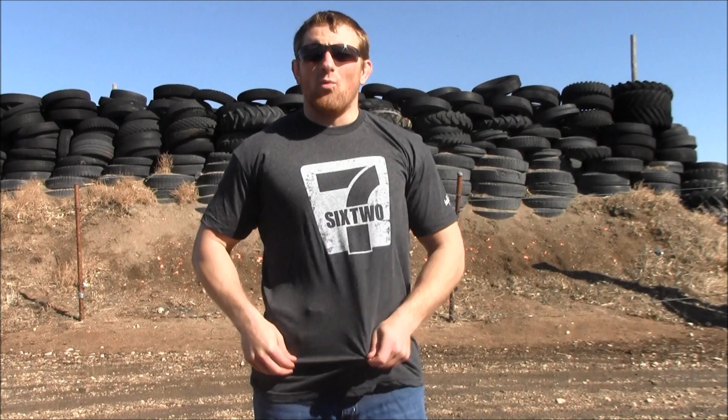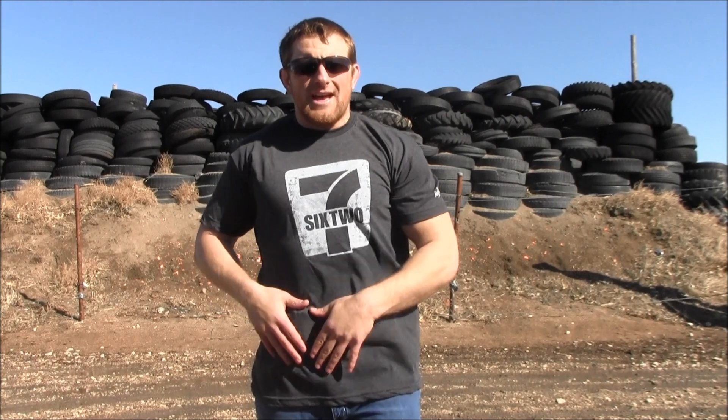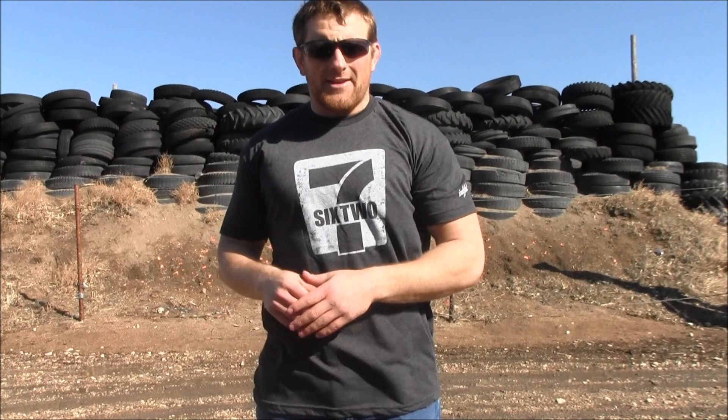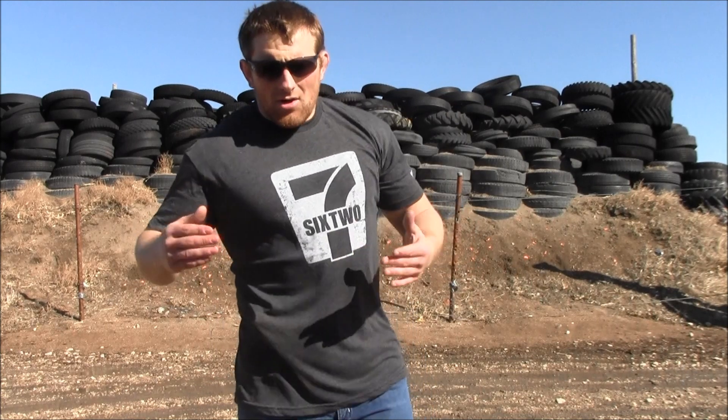With the pros, there are always going to be cons. The first con of appendix carry is that the distance between my target and myself is closer. If I'm drawing from a very close distance, instead of having the pistol back here where I'm naturally shaded and can keep my hand up to block, that distance is closed down. If the person sees me going for my pistol or sees the pistol itself, they could potentially grab my hand or the pistol much more easily than if it were carried behind the hip.